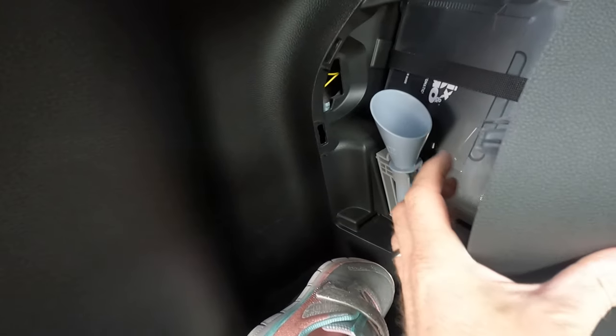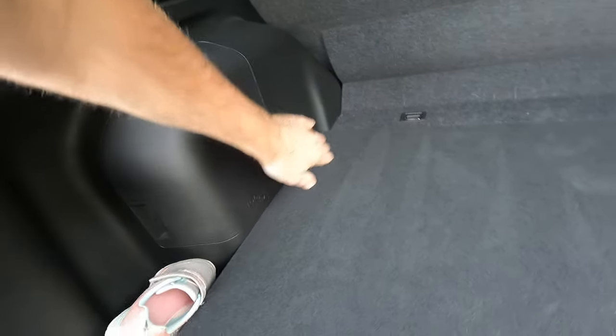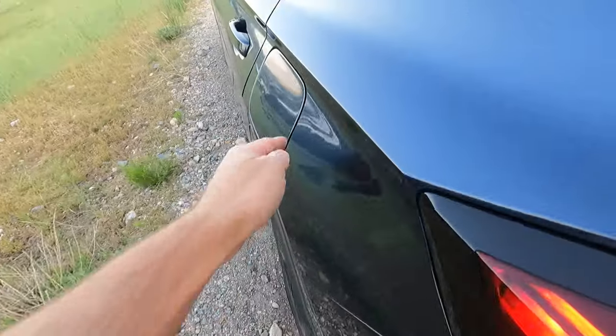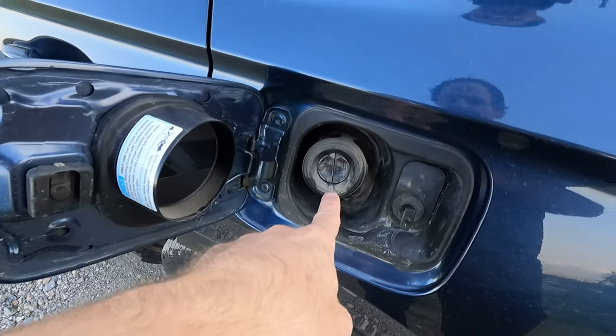If you have to fill it from a fuel can rather than a fuel station, you need that so you can reach down and open the double flaps, because it is capless.